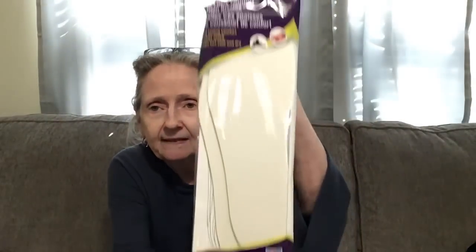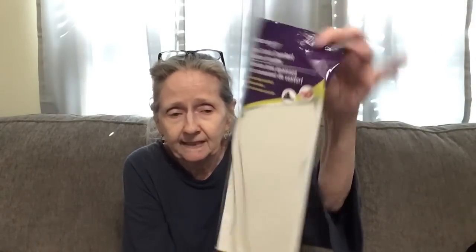Then I picked up these Assured extra thick comfort cushion insoles — men's 7 to 13 or women's 5 to 10, you get one pair. You can cut these down; insert must lie flat, if too wide or long carefully trim with scissors. Your insole size is the same as your shoe size. It is very cushiony — I need that, and I don't think I ever saw the extra thick before so I said I'm gonna get that.